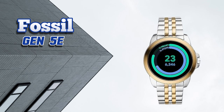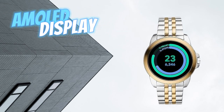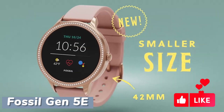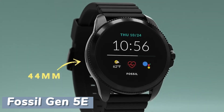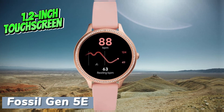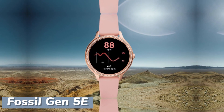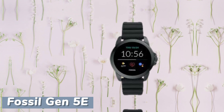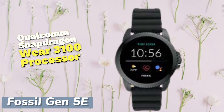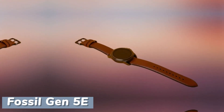The Fossil Gen 5E comes in at number three for budget-conscious consumers in 2024. With its sleek design, comfortable fit, and crisp AMOLED display, this smartwatch offers a stylish yet affordable alternative to higher-end models. Available in 42mm and 44mm sizes, it features a durable stainless steel exterior complemented by a black silicone strap. The 1.2-inch touchscreen AMOLED display delivers excellent contrast and smooth animations, though it may feel slightly compact compared to some competitors. It is powered by 1GB of RAM and a Qualcomm Snapdragon Wear 3100 processor.